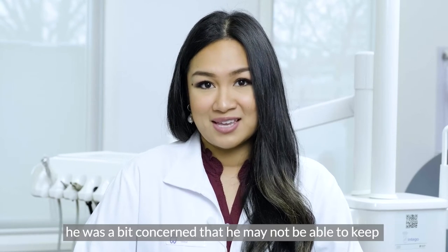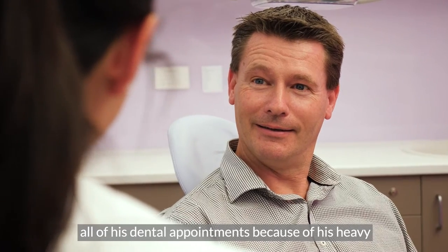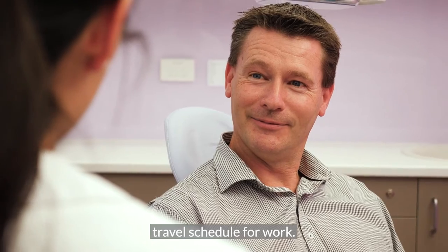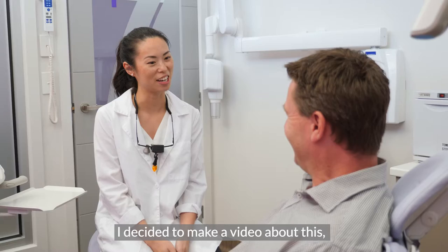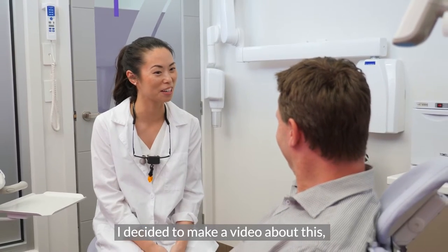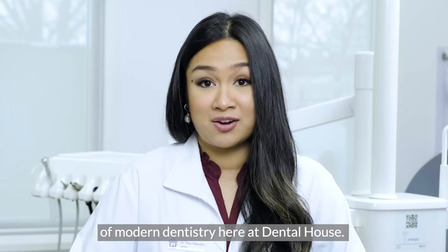While excited about this, he was a bit concerned that he may not be able to keep all of his dental appointments because of his heavy travel schedule for work. We assured him that we can help save his time with dental monitoring. I decided to make a video about this because dental monitoring is an important part of modern dentistry here at Dental House.